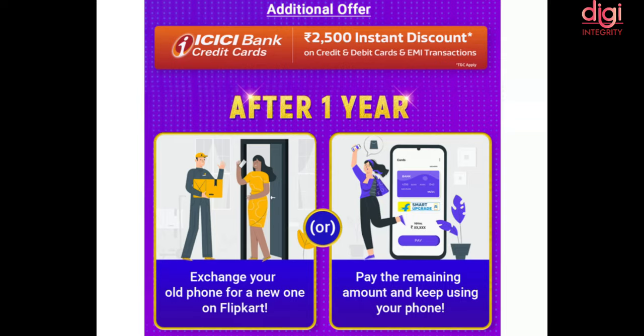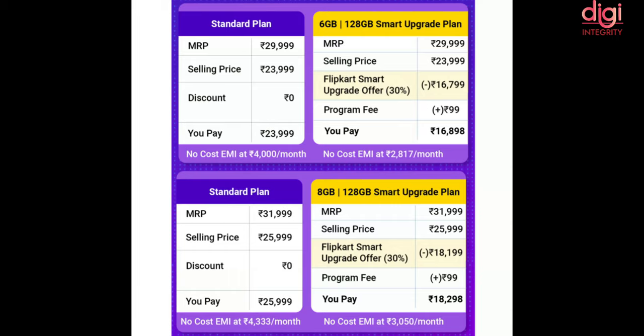If you want to upgrade to a new Samsung phone after one year, you can buy through the Flipkart upgrade plan by paying 70% of the amount. Or else, if you want to keep this phone itself, you have to pay the remaining 30% pending amount.